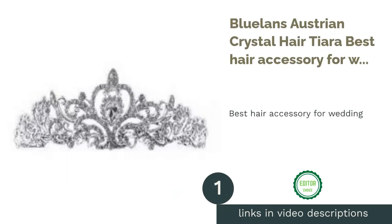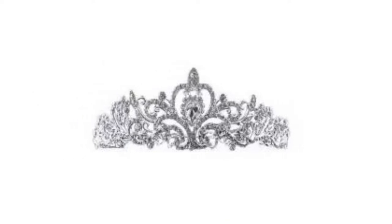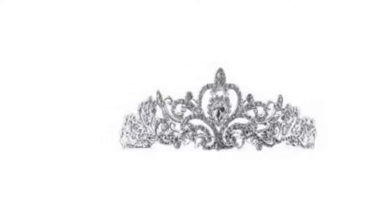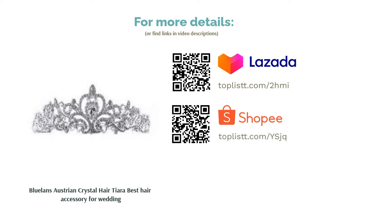The first product on our list is Blueland's Austrian Crystal Hair Tiara, Best Hair Accessory for Wedding. Weddings are all about being beautiful. We're sure that girls dream of walking down the aisle feeling like a princess waiting to marry her prince. Therefore, you deserve to be wearing a tiara crown. With this silver crystal rhinestone tiara, make heads turn at your wedding and look super gorgeous in your wedding photos.